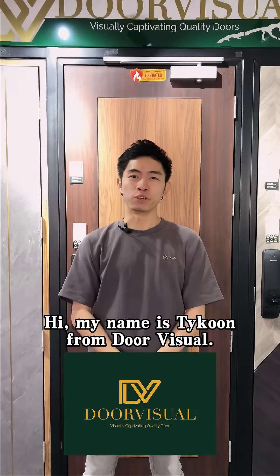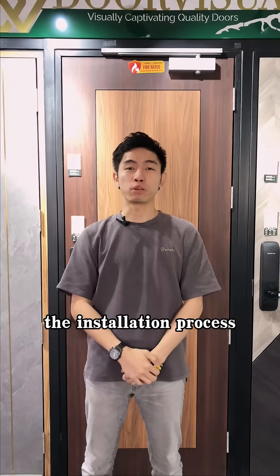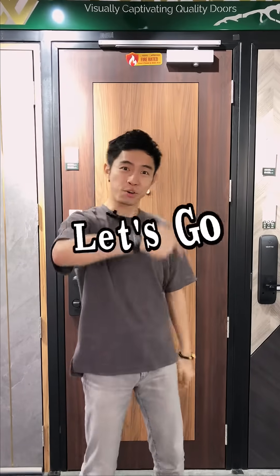Hi, my name is Haikun from Door Feature. Today we will be showing you the installation process we go through in a day. Let's go!